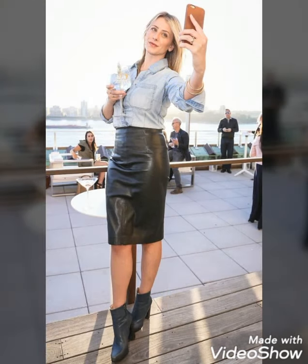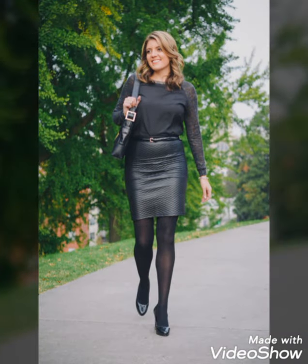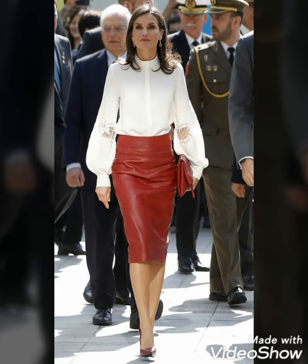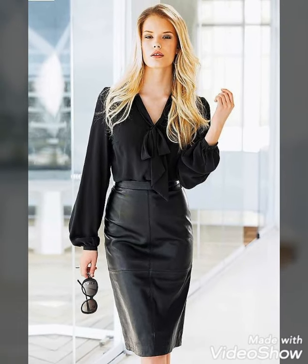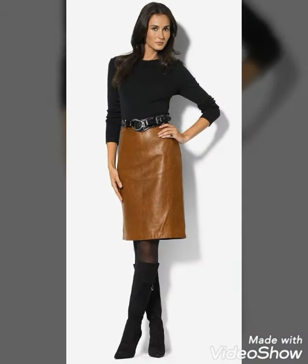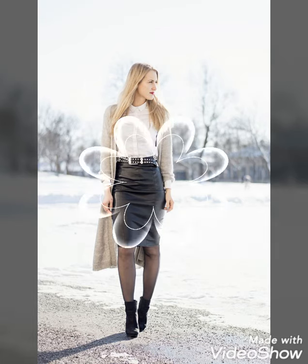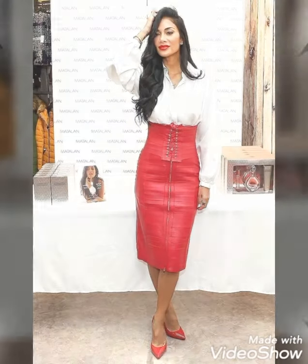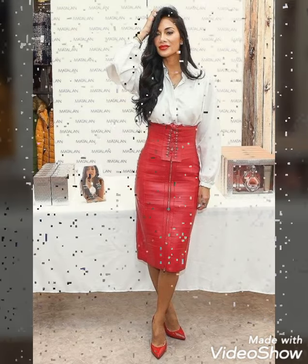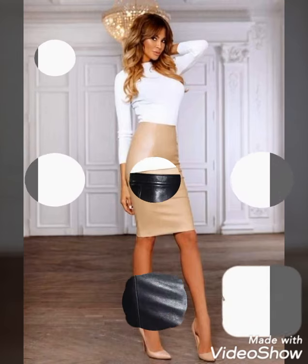Dear viewers, if you want to buy these beautiful and stylish leather pants skirts, I will tell you the very best websites. You can buy them from www.amazon.com, www.jb.com, and www.leexpress.com. By visiting these websites you will easily get all these designs at affordable prices. But before that, if you are visiting my YouTube channel for the first time, please subscribe, share, and like my videos.